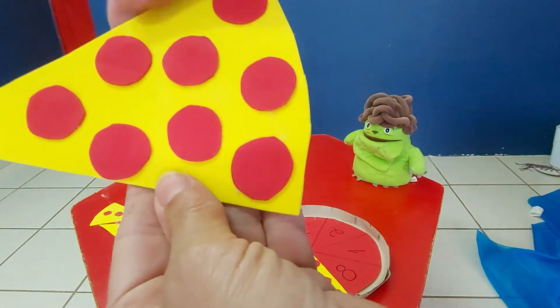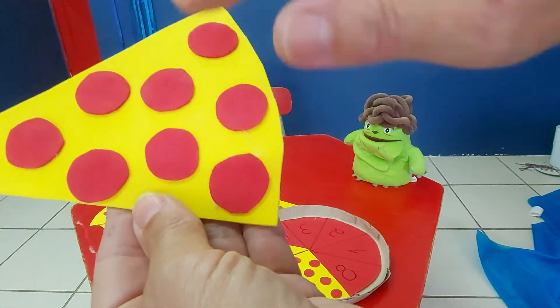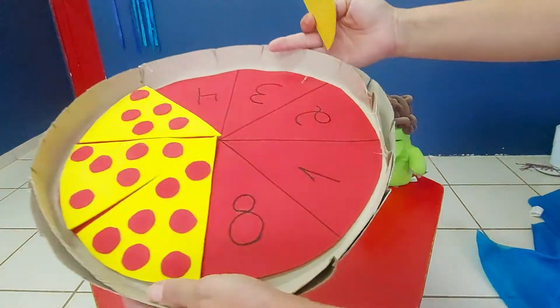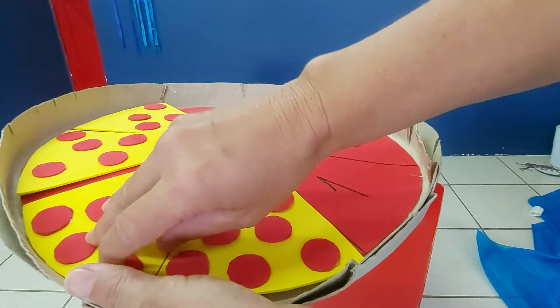How many tomatoes can you see? One, two, three, four, five, six, seven, eight. Look — number eight is here. Very good.